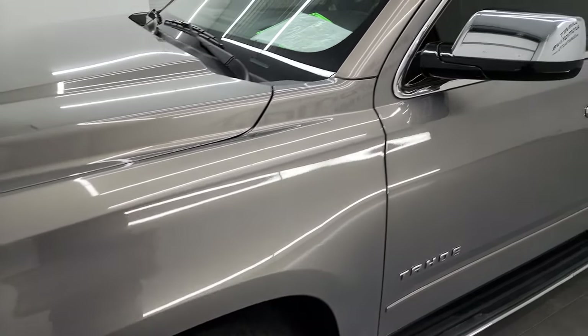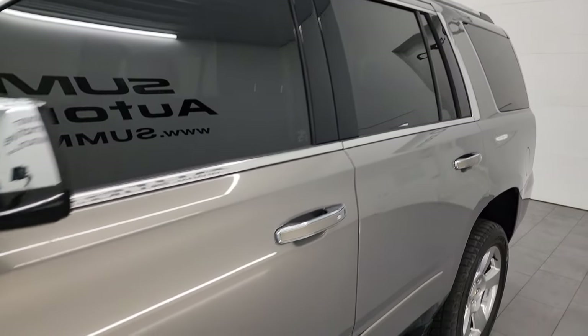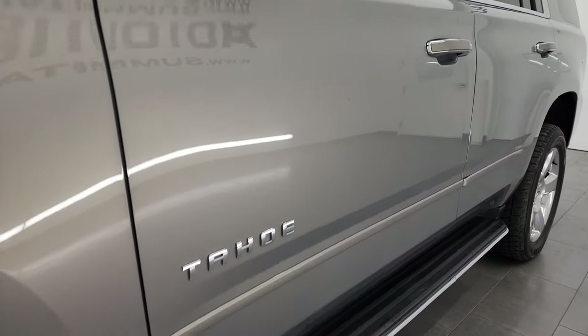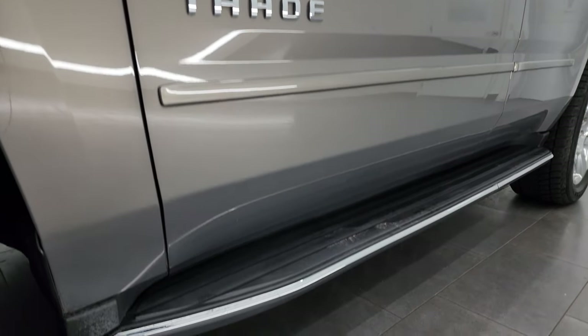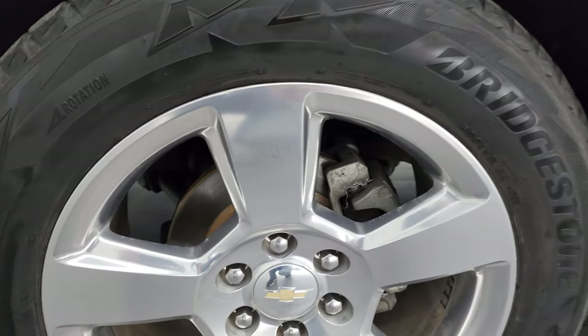Pepperdust Metallic is the color. I shoot all my videos in 4K. If you like the video, you can subscribe to the YouTube channel and click the bell notifications to get updates on the videos I do each and every day, as well as having access to one of the largest catalogs of vehicle walk-arounds on YouTube.